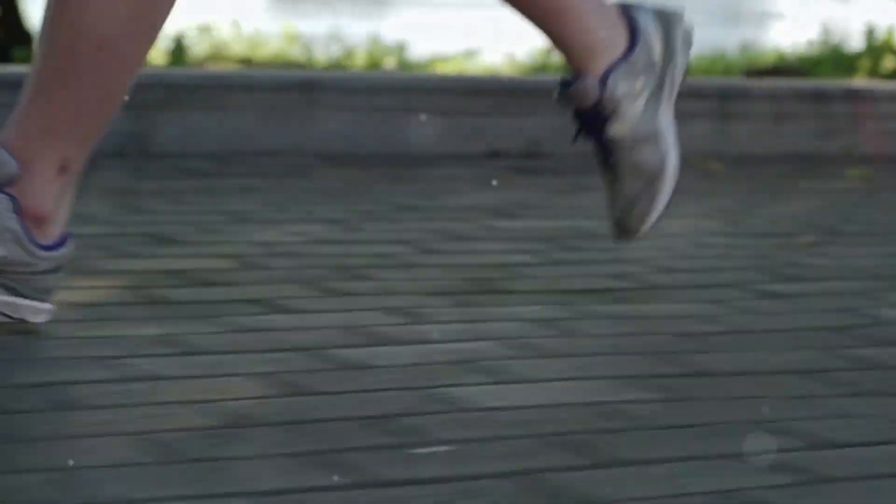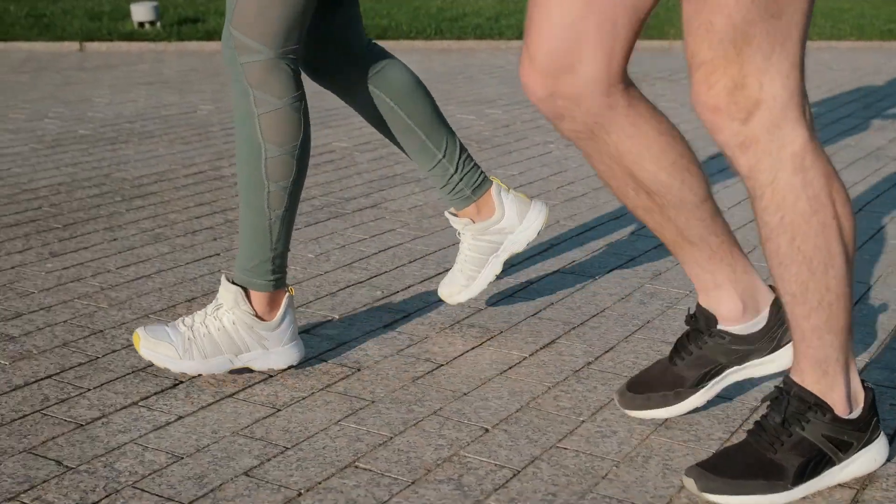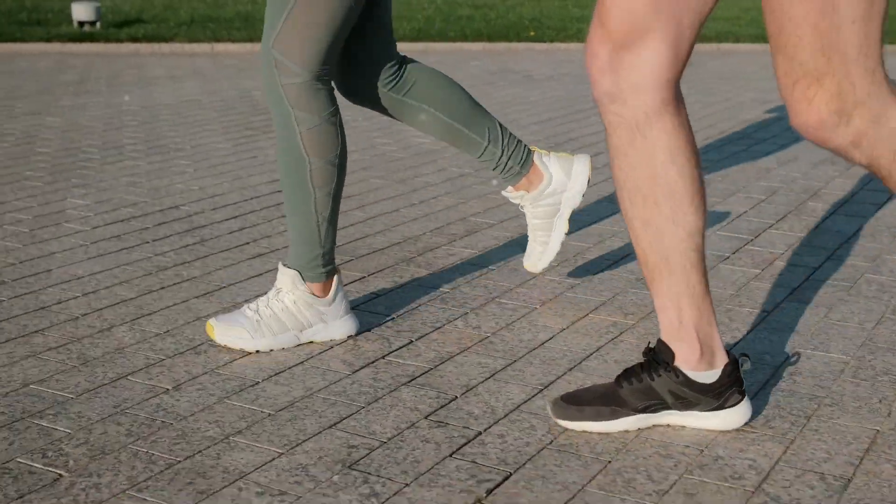Now let's discuss gear. Invest in a good pair of running shoes that suit your foot type and running style. Proper shoes can help prevent injuries. Also consider comfortable, moisture-wicking clothing to keep you dry and prevent chafing.